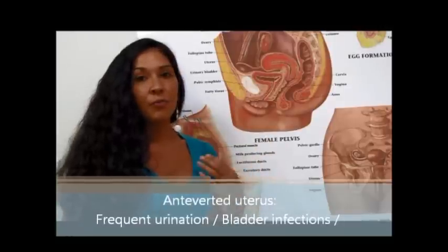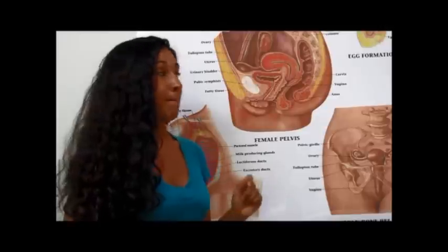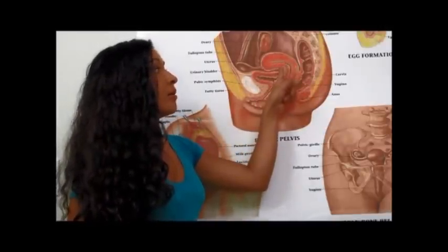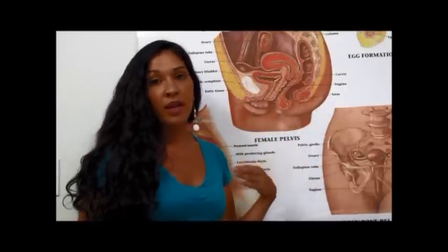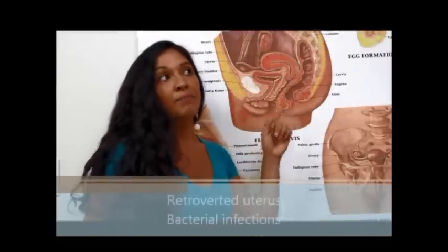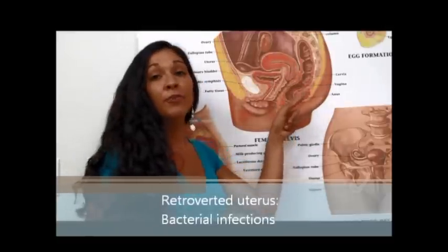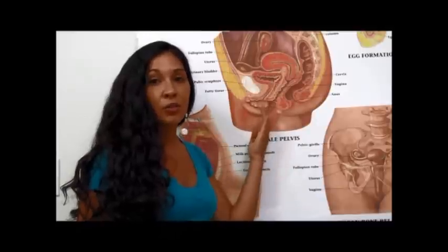An anteverted tilt can cause really frequent urination and bladder infections. The uterus can also be leaning to the left, pressing against the colon. It's very common for the uterus to adhere to other organs — adhering means scar tissue binds them together. The uterus can adhere to the colon, causing frequent bacterial infections as the colon can pass bacteria to the uterus.